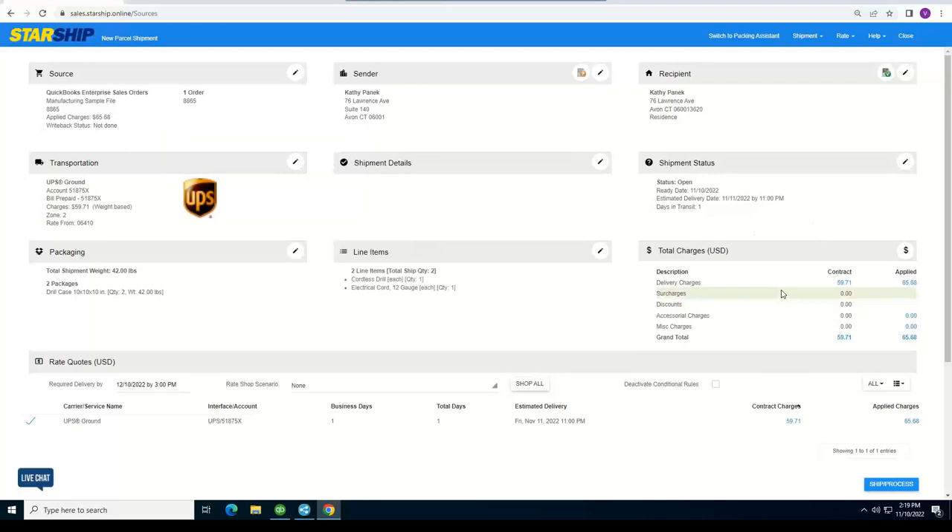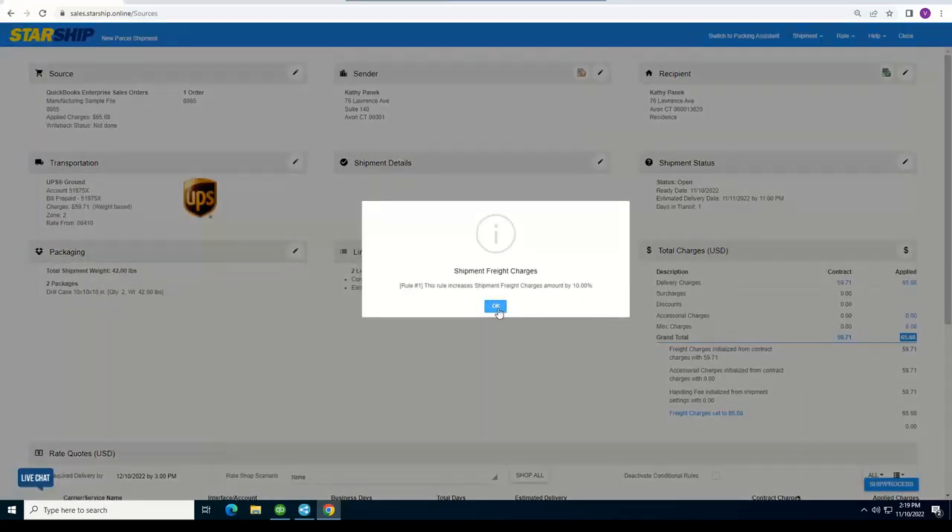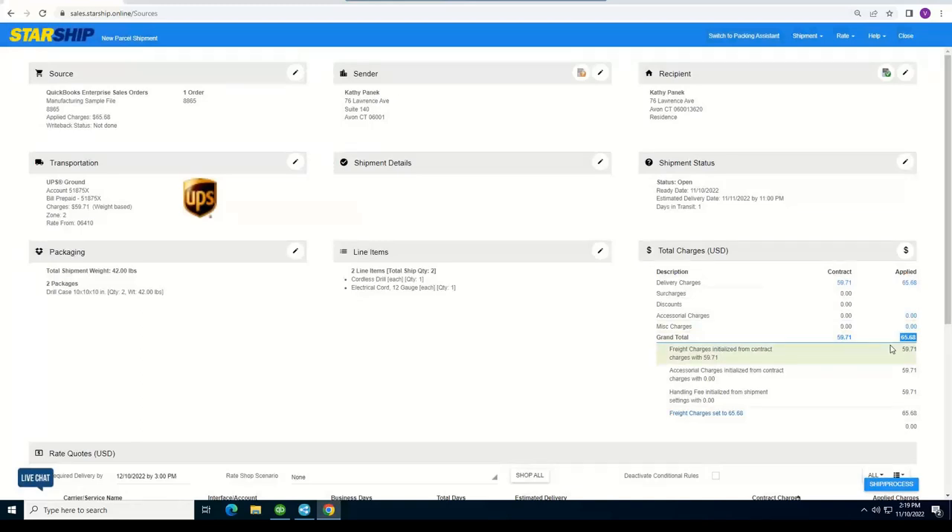This section shows rates pulled in from the ship-via selection, displaying your UPS rates. We support three sets of rates: published, contracted, and applied rates. Applied rates take advantage of markups or freight rules — here you can see a 10% markup being displayed, which is what gets sent back to QuickBooks to invoice your customer. This is very popular because it helps cover miscellaneous shipping fees. You can set up different rules for different customers, modify them at any time, and have different rules for parcel versus LTL.